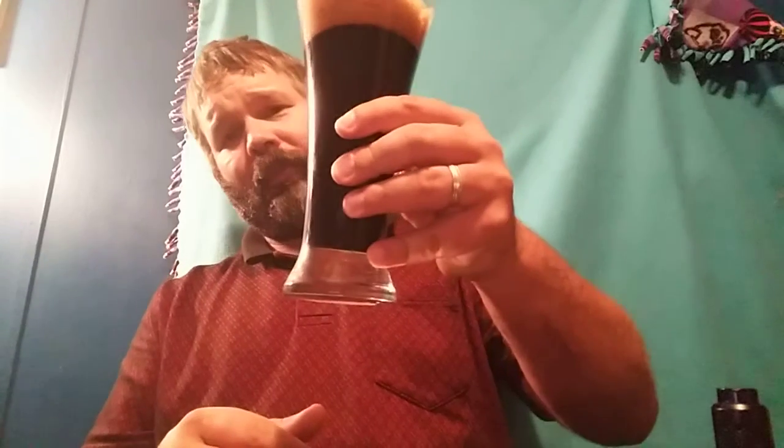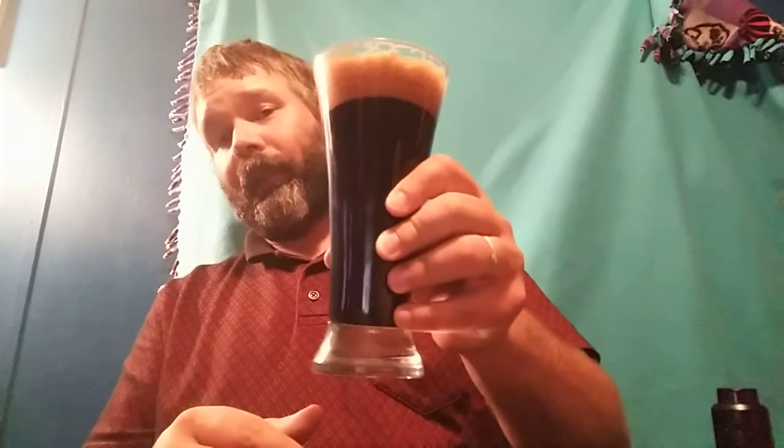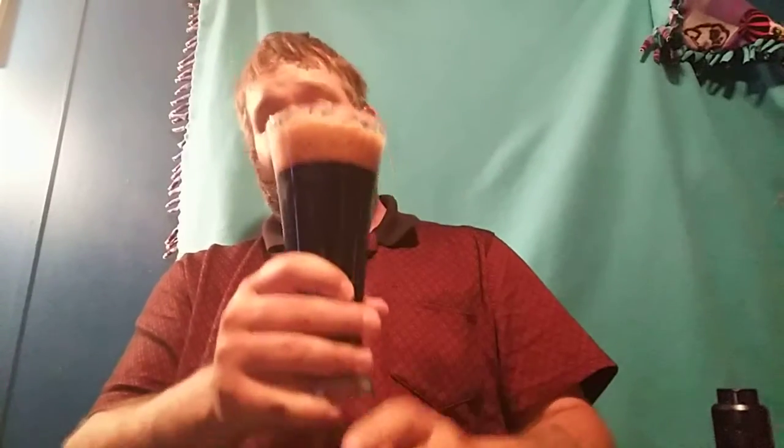As you can see, completely black — there's no opacity to this at all. You're not seeing through this; you're looking straight at black. That's just the way this is. Nice tan mocha head on it. Smells delightful.